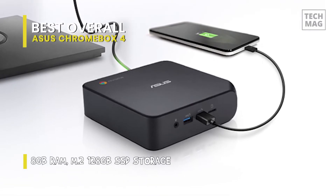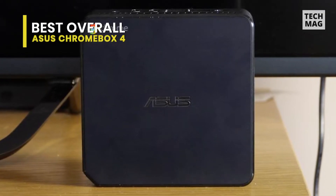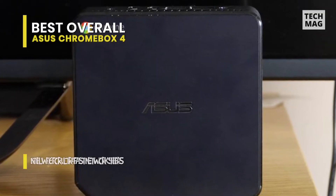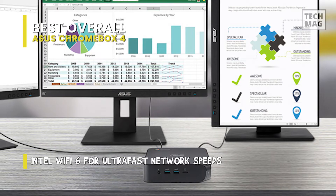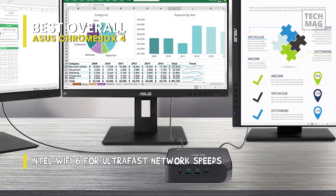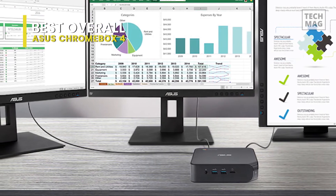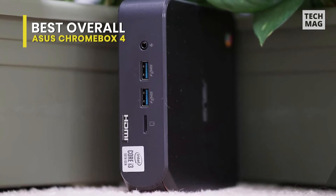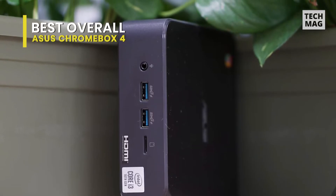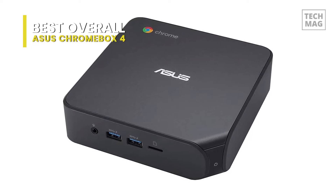In a desktop world where most work-from-homers need to connect a mouse, keyboard, webcam, and USB mic, it's natural for all of your USB-A ports to fill up. So Asus chose five USB-A ports rather than the four ports on the HP G3. You'll notice two HDMI ports supporting dual 4K monitors and a USB-C port for attaching more peripherals or a third monitor through a USB-C hub. Of course, you require the power to support all those displays, so Asus is carrying a 10th gen Intel Core i3, i5, or i7 inside, along with 8 to 16 GB of RAM.